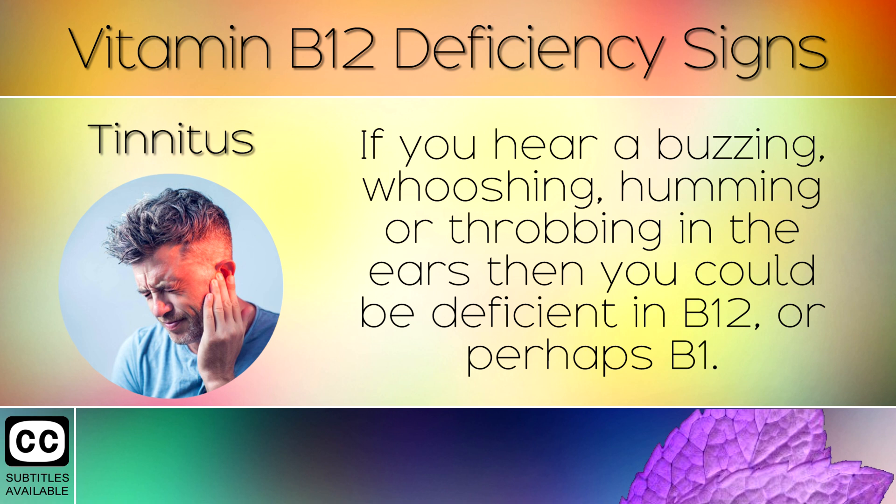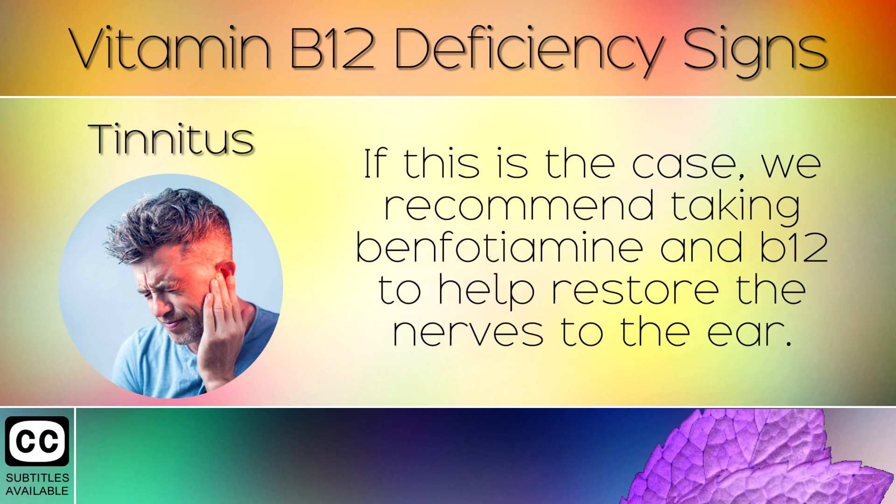9. Tinnitus. If you hear a buzzing, whooshing, humming, or throbbing in the ears, then you could be deficient in B12 or perhaps B1. If this is the case, we recommend taking Benfotiamine and B12 to help restore nerves to the ear.